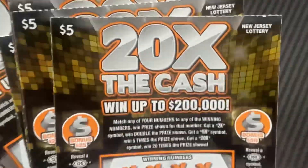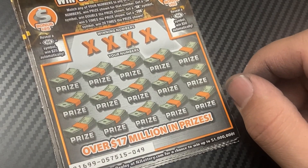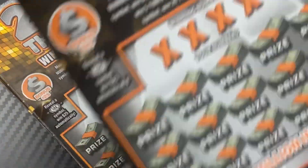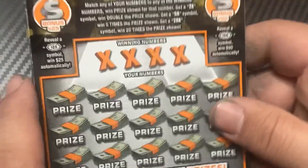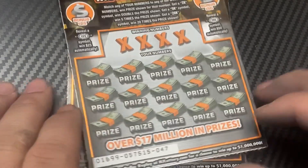Hey guys, welcome back to the channel. Today we have a $30 session, up 20x the cash $5 ticket from the New Jersey lottery. Let's see if we can find some wins. Ticket numbers are 47 through 52. It's a matching number game — reveal the multiplier symbols 2x, 5x, or 20x, and in the bonus section we need a $25 burst or $50 burst to win. I've found the $50 burst before, hopefully we can do it again.